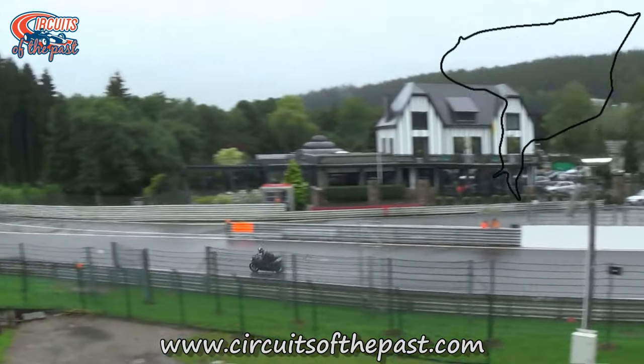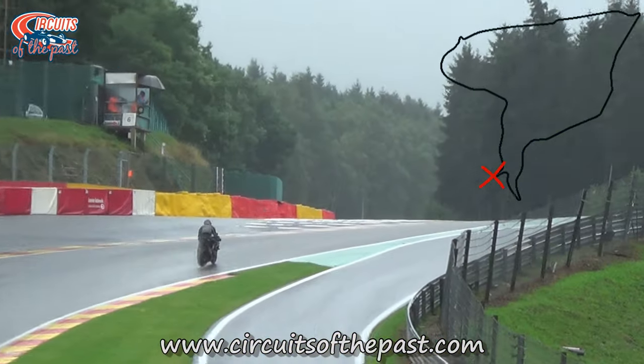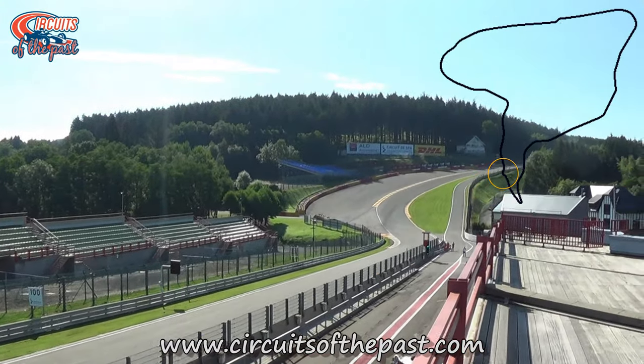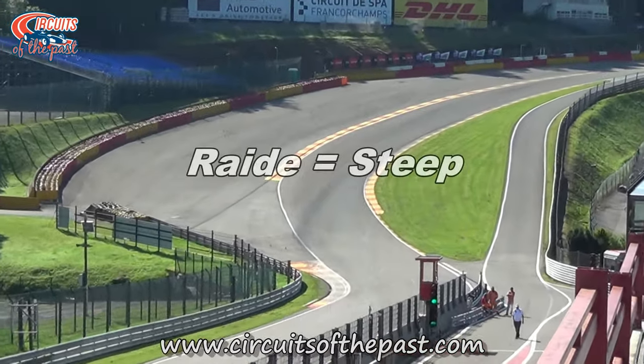To make the circuit faster, a new section was introduced in 1939. This new corner combination shortcut the old section with the L'Ancien-Douin hairpin. As the new section was very steep, they gave it the name Raidillon. Raidillon comes from the French word 'raid', which means steep.